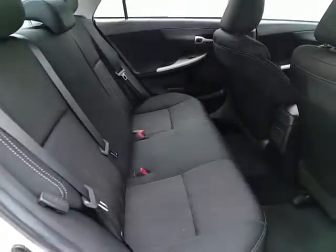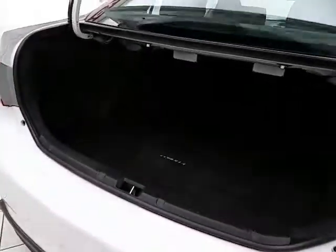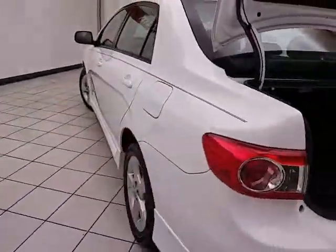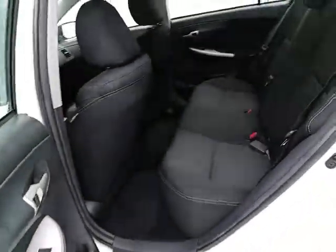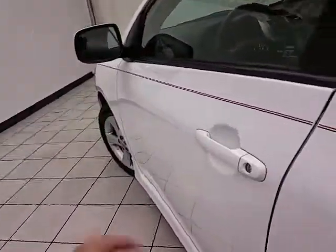Seats five with a cloth interior. Family-friendly with hooks in the seats for the LATCH system to keep child seats completely secure. Spacious trunk with a wide opening that makes it easy to get things in and out. Pull the tab on either side to allow the split seat back to fold down to accommodate longer cargo items.